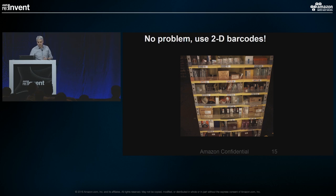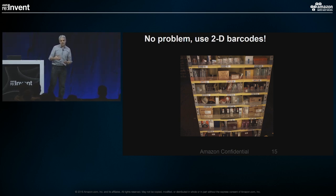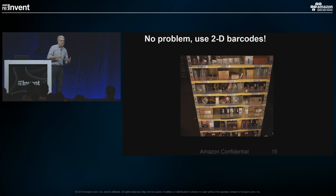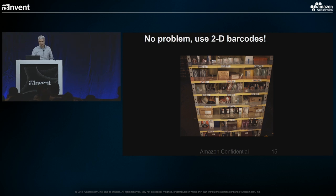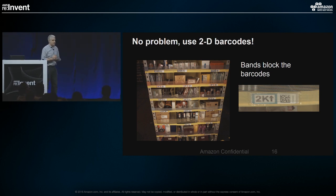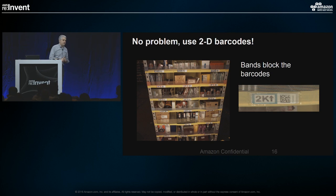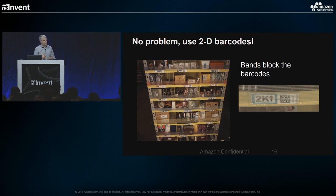Our initial thought was: we've got barcodes, that should be pretty easy. But the minute you start doing computer vision in any problem, you find that Murphy's Law is a real thing — especially in a busy industrial environment like a fulfillment center. Anything that can possibly go wrong will go wrong pretty regularly. We looked at the barcodes and thought it would be a cakewalk, until we realized they had put elastic bands up in front that were now obscuring the barcodes. We could no longer reliably read them. There's just no replacement for having access to sophisticated computer vision systems, because even problems that seem trivial — when you run them at scale over millions of instances — you have to quickly increase sophistication to keep up.